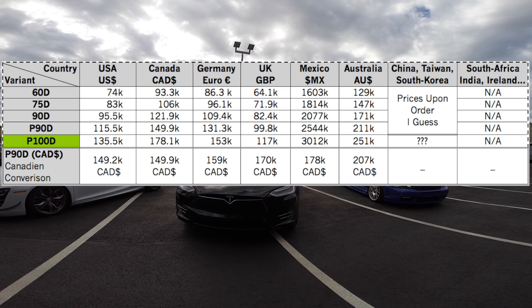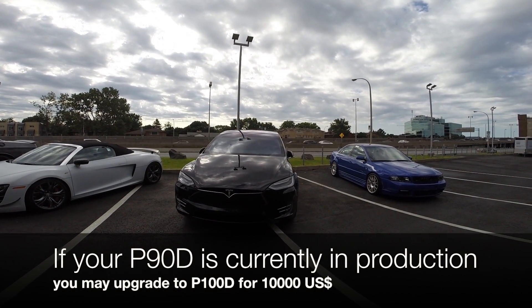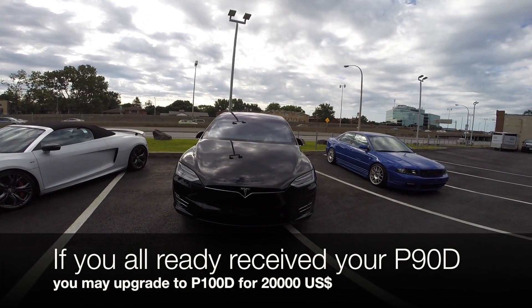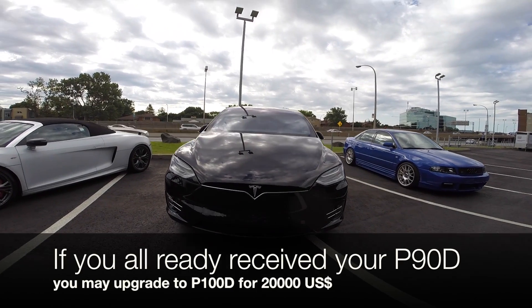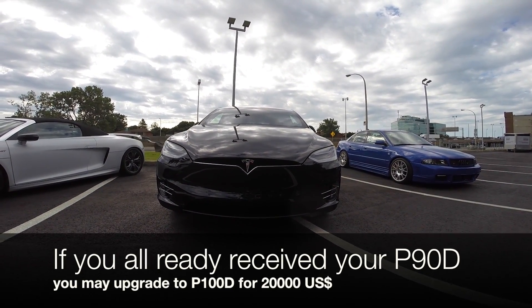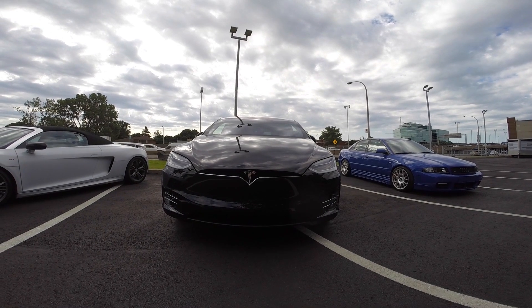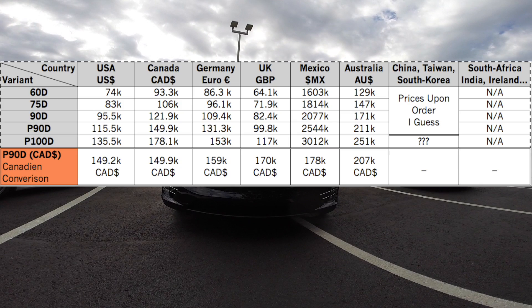The P100D is of course more expensive. But if you are already in the process of getting a P90D and yours is currently in production, you may upgrade to the P100D for $10,000 USD. If you have already received your P90D and would like to update your battery to a 100 kWh battery, you may do that for $20,000 USD. Make sure you ask when, how, and how much it will cost in your country.